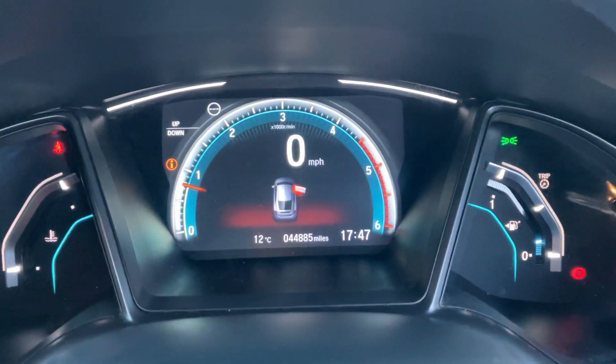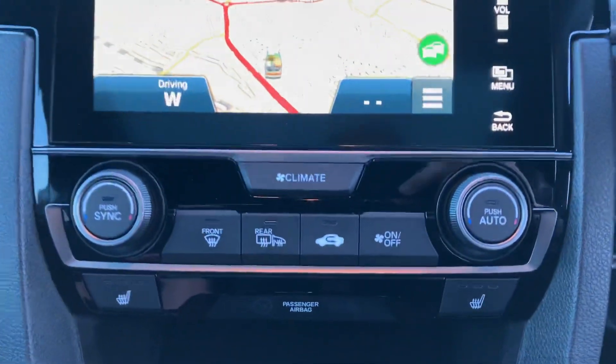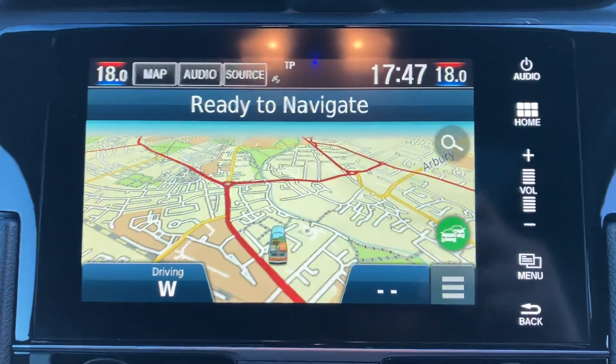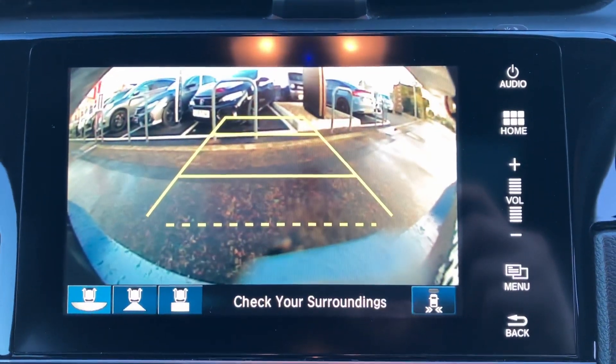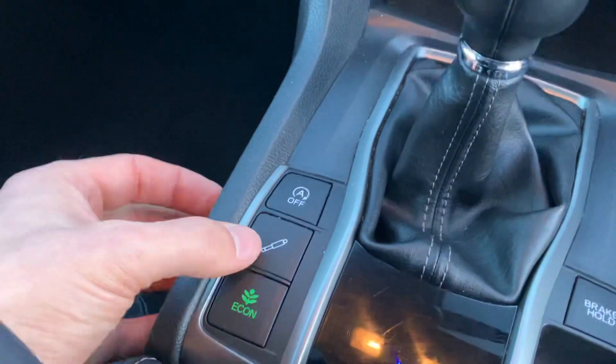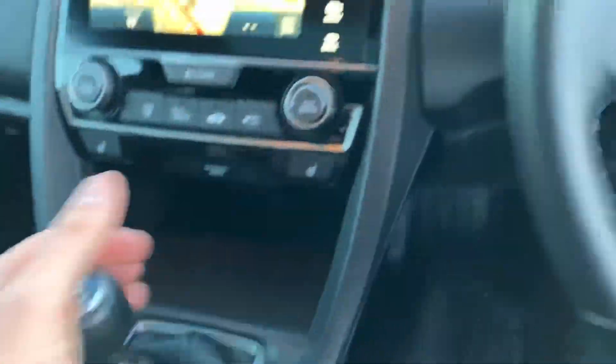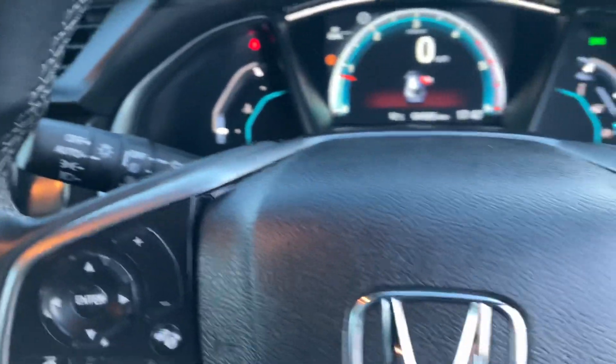This car has only done 44,885 miles. We've got dual zone climate control, heated seats, sat-nav, reversing camera, and also suspension modes to make it harder or softer, plus automatic lights and automatic wipers.